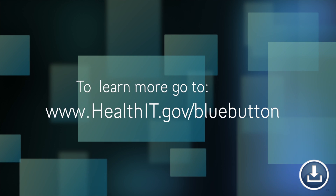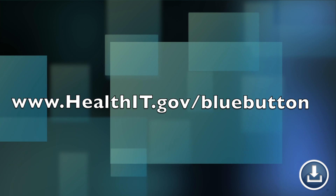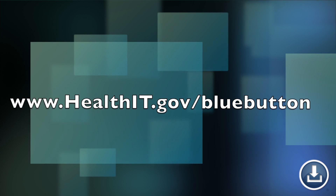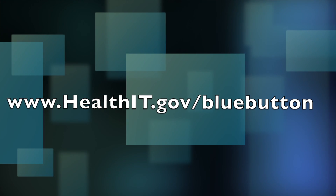Don't get stuck in the past. Use Blue Button to get access to all your medical records online — free of charge, anywhere, anytime. To learn more, visit www.healthit.gov/bluebutton.